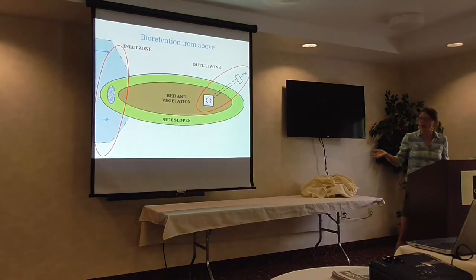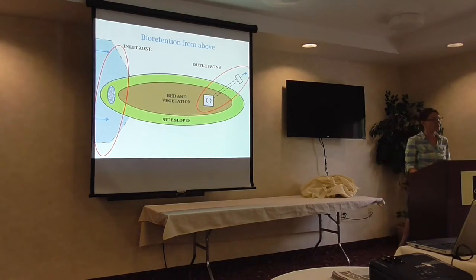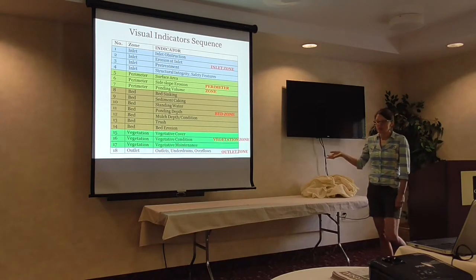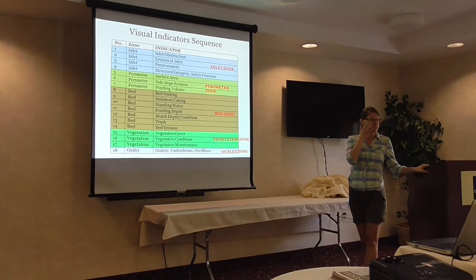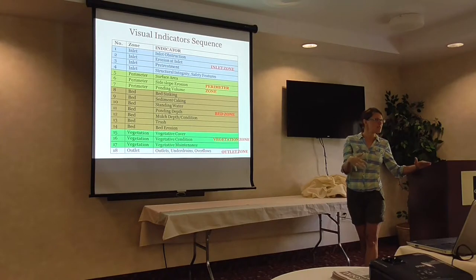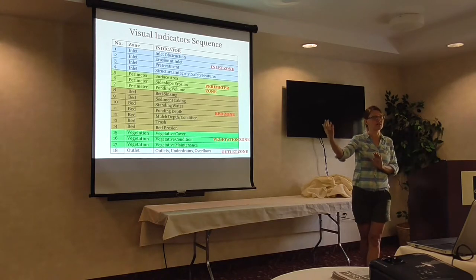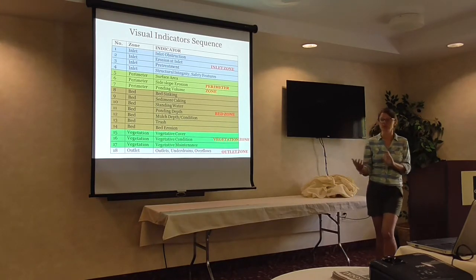Those are the different zones from above in a basic bioretention schematic. Here are the 18 important indicators we assign for bioretention. I find that these indicators tend to overlap — so maybe you're checking whether the inlet is obstructed, and that has implications for the drainage area and so forth.